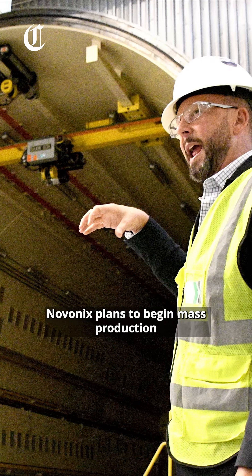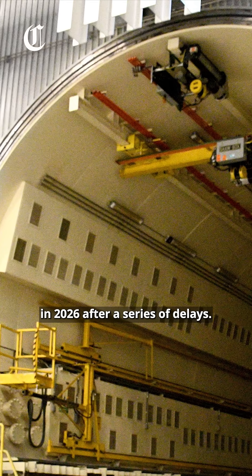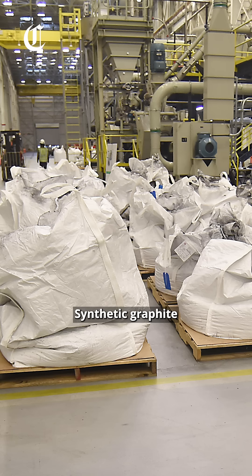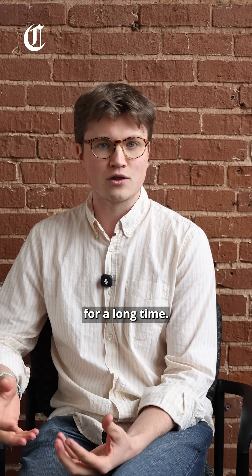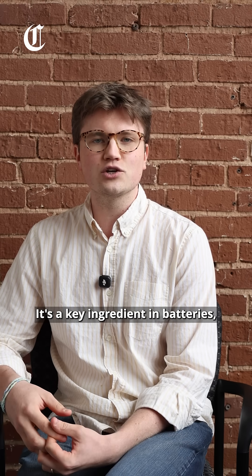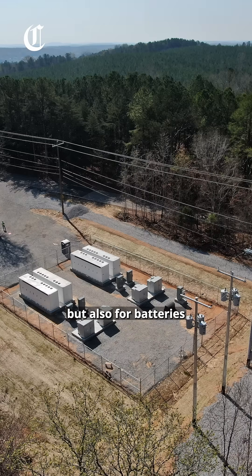Novonix plans to begin mass production in 2026 after a series of delays. Synthetic graphite is a form of pure carbon that's prized by battery makers because it can store energy for a long time. It's a key ingredient in batteries not only for electric vehicles, but also for batteries that store wind and solar energy on the grid.